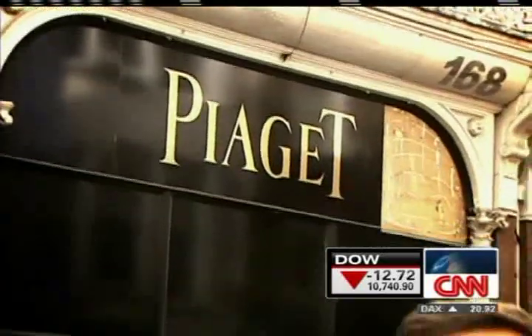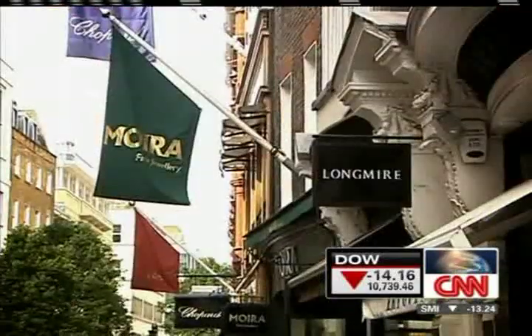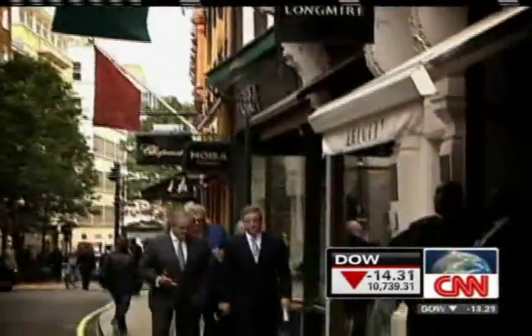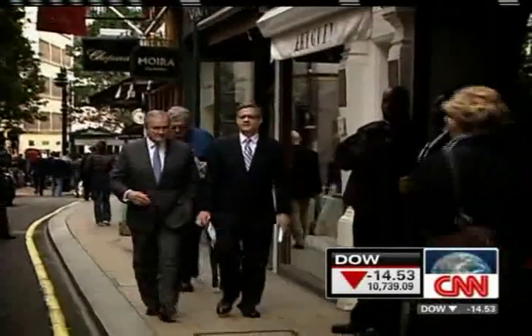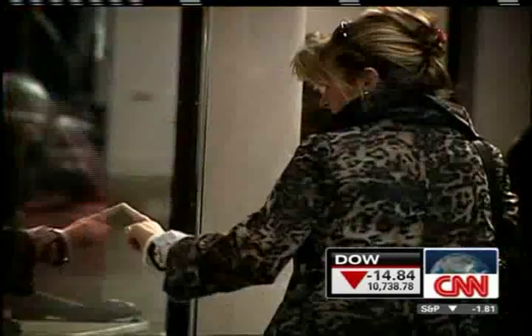And what helped push Bond Street ahead of the Champs Elysées? Record rent paid for this small Piaget store here in the center of Bond Street. Cushman & Wakefield negotiated the lease with the jewelry maker, and says rents here jumped nearly 20% year-on-year after falling slightly during the economic crisis.